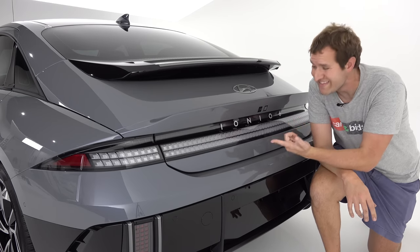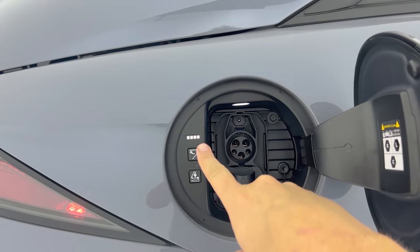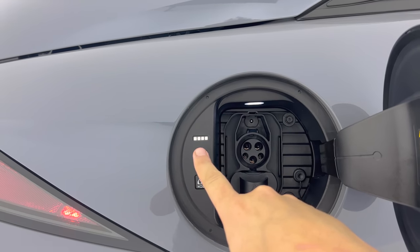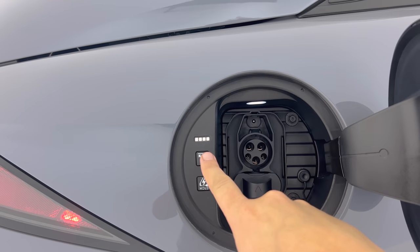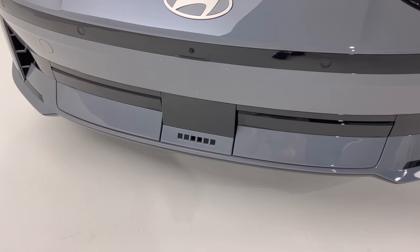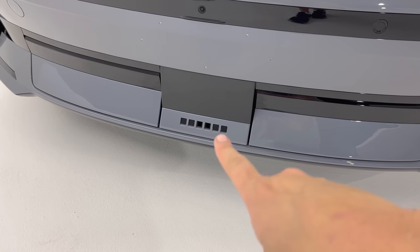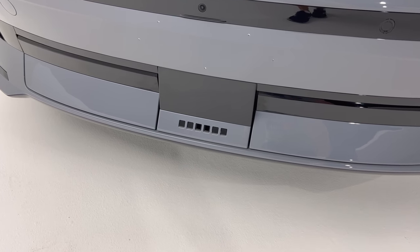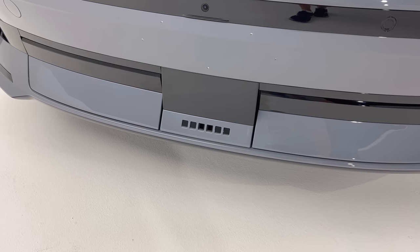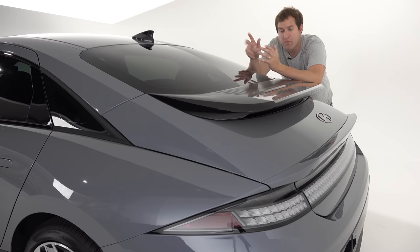One other pixel item worth noting: inside the charge port door, you have little pixels that will actually show your current charge status — the pixels light up as you become more charged. That's also true in the front, where little pixels at the base of the front bumper will also show your charging status as your car is charging. So you walk out to check on it and you can just look at your pixels.